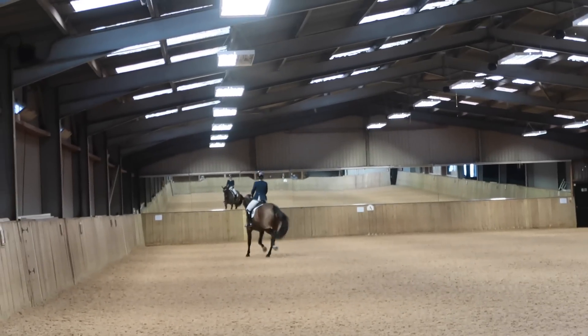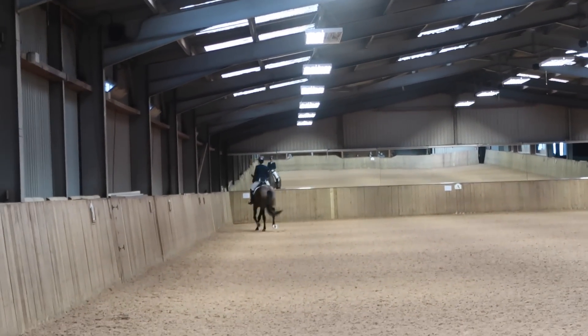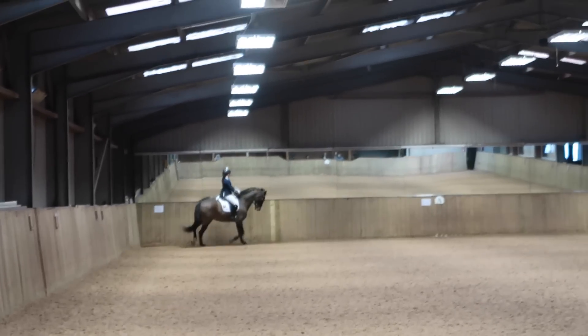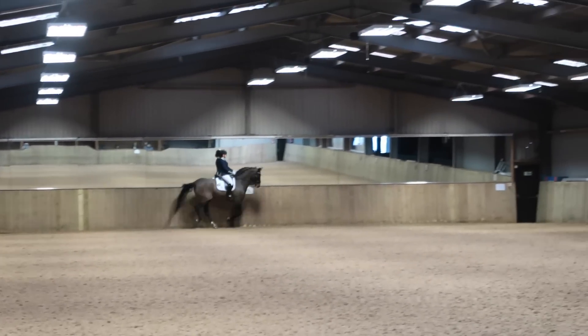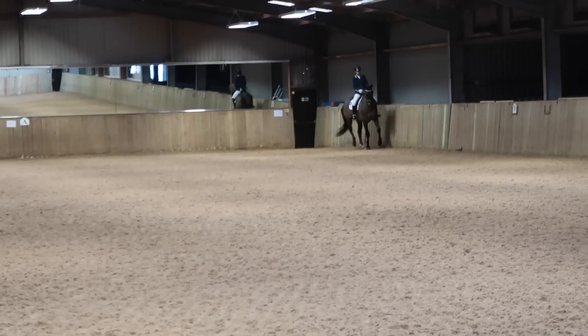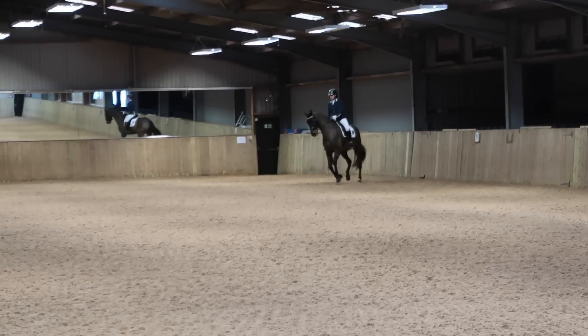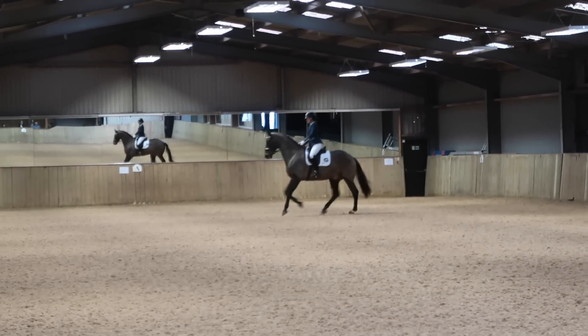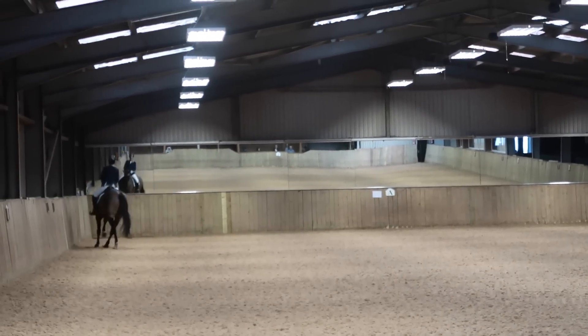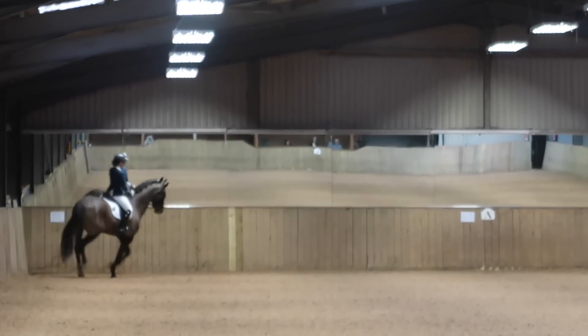Here is Eagle going through Medium 75. I knew before I even went down the centre line that this was going to be a good test because he was just so with me — he felt so soft, so supple, so I was really excited to get going. Trotting around the outside of the arena, my performance statement to myself was: I'm just going to ride each movement individually and I'm going to do it calmly with determination.